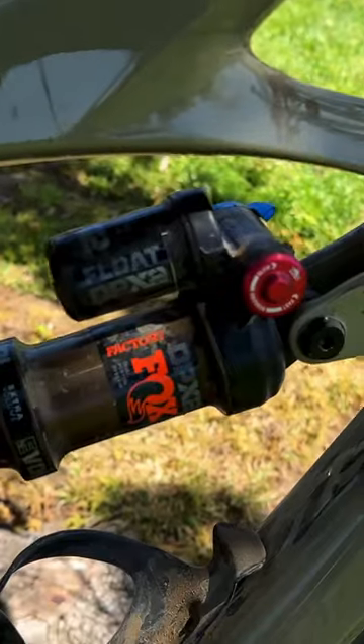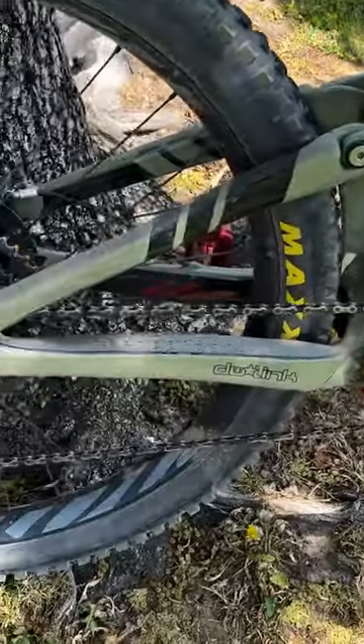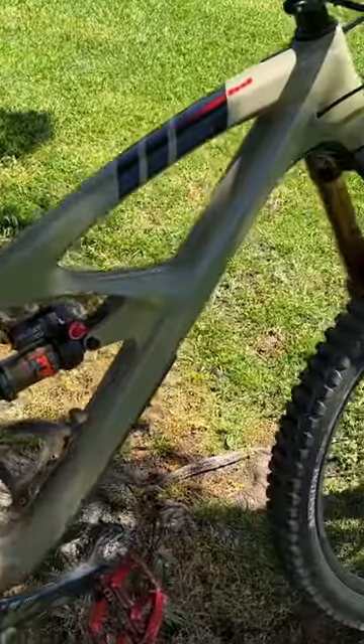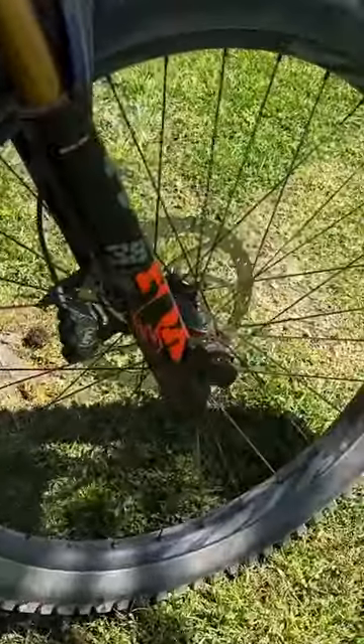It's got the Fox DPX2 rear shock and SRAM X01 Eagle drivetrain — shifts buttery smooth. It also has a Bike Yoke dropper seat post, Askeye front tires, and Ibis carbon wheels.